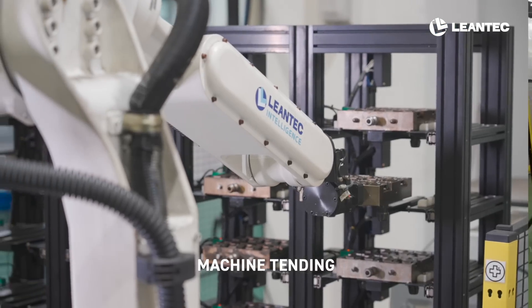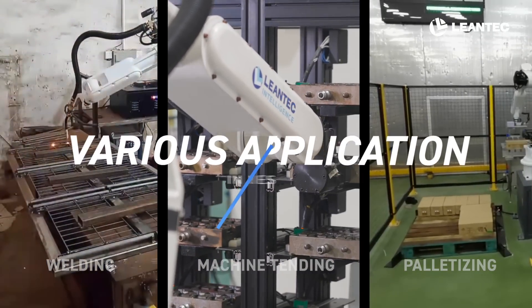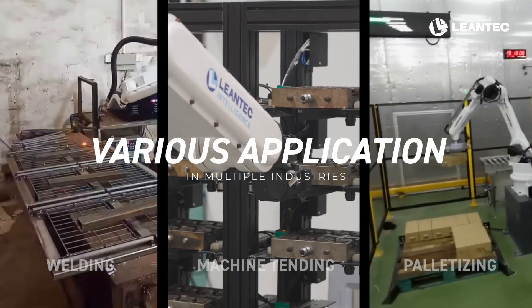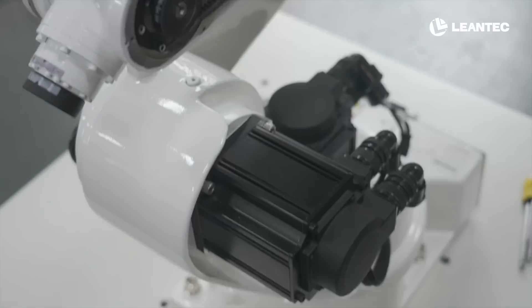From machine tending, palletizing, to welding, Lean Tech Robot arms are suitable for various applications in multiple industries. While enhancing production efficiency, we also ensure product quality.